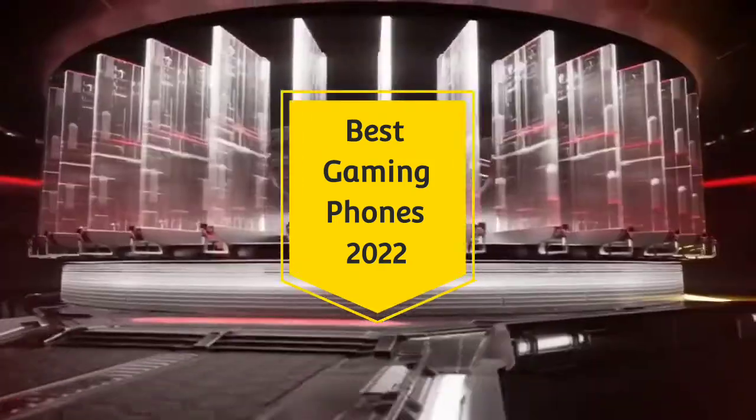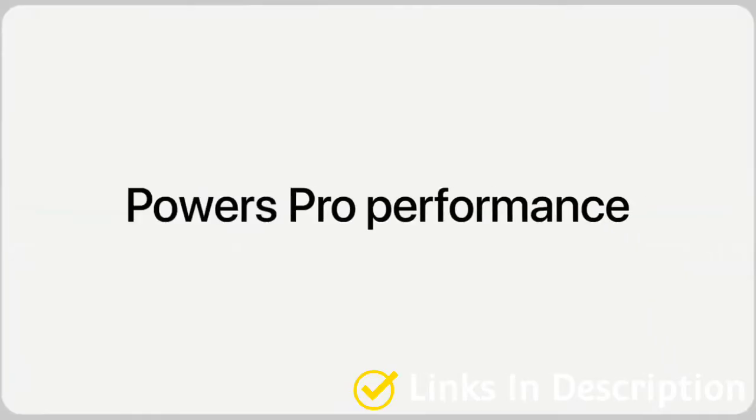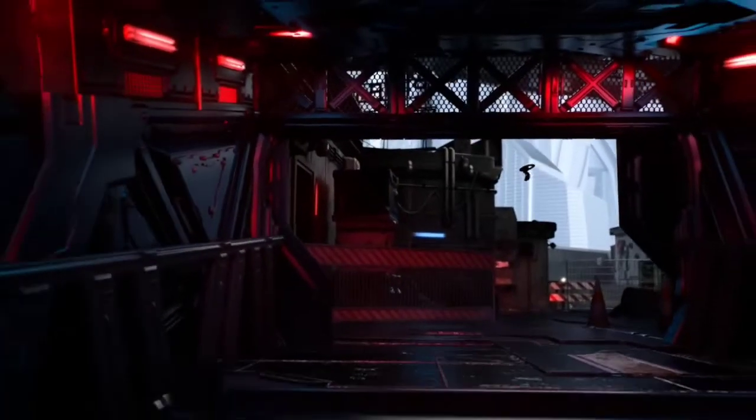If you're a mobile gamer, having the right smartphone can make a massive difference in your gaming experience. Today's best gaming phones can deliver a smooth playing experience that competes with popular consoles and gaming systems — all from the convenience of your smartphone. With so many options on the market, how do you choose the right gaming phone? In this video, I'm going to show you five best gaming smartphones that you can consider buying for 2022.